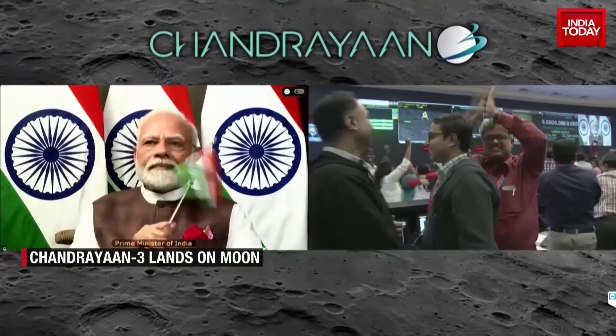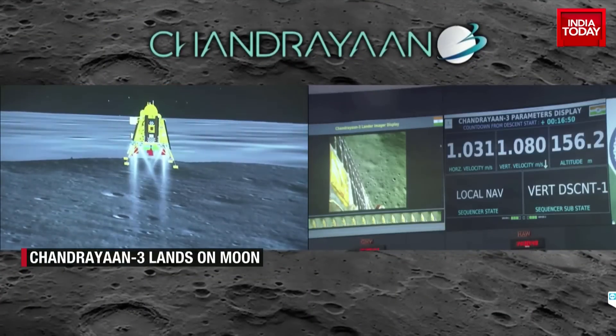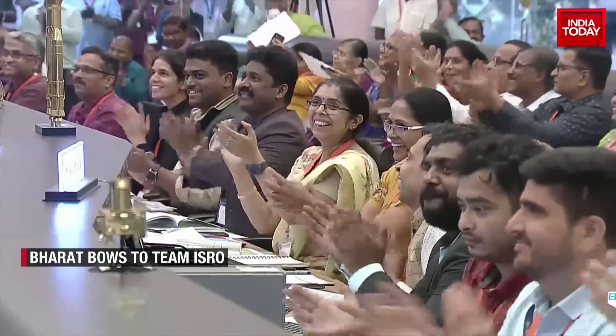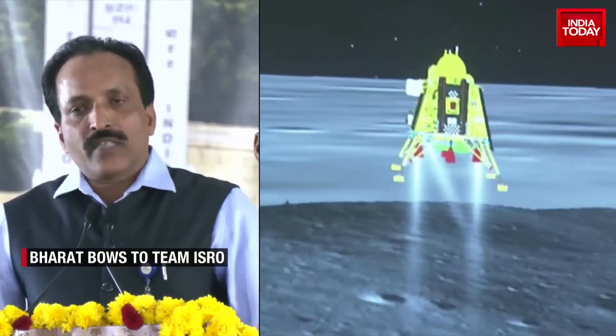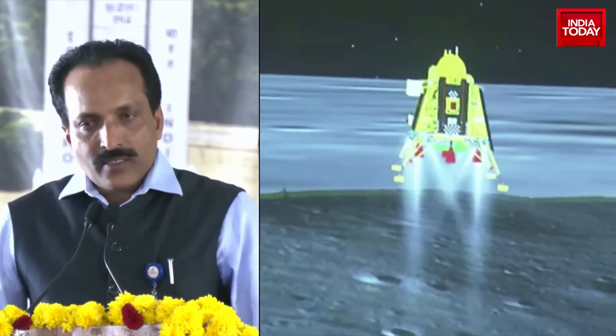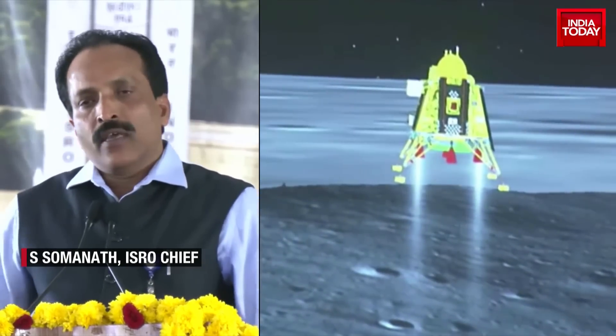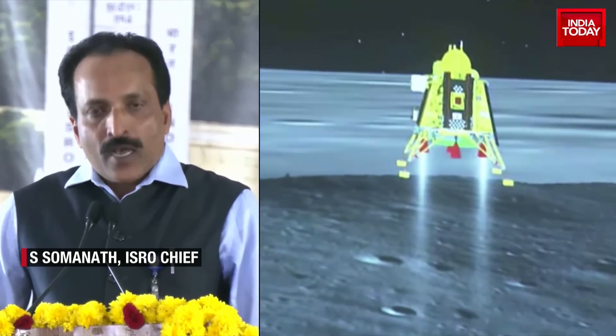As India becomes the first nation in the world to land on the lunar south pole, the world bows down to ISRO scientists. The learning from Chandrayaan 2's unsuccessful attempt to soft land has really helped us in perfecting the methodology.